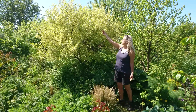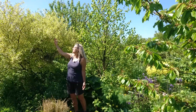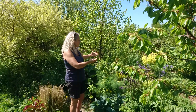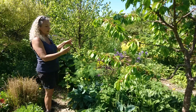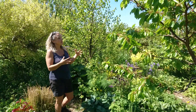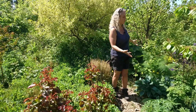Elaeagnus umbellata is one of my favorite nitrogen fixers in the garden. Wonderful flowers right now — bees like them. They also make really beautiful berries full of sea buckthorn vitamins. Good for me, good for the birds. So there's lots of food for the bees, lots of beauty, and lots of nutrients.